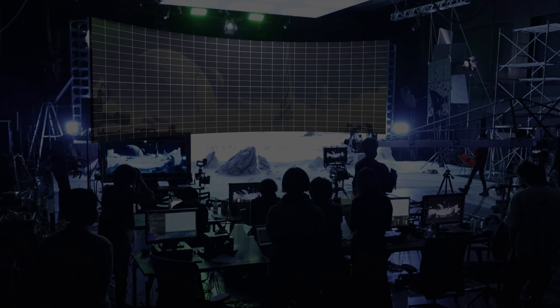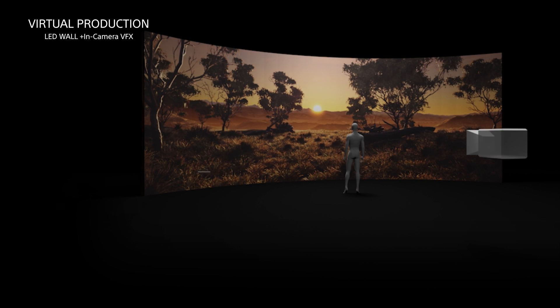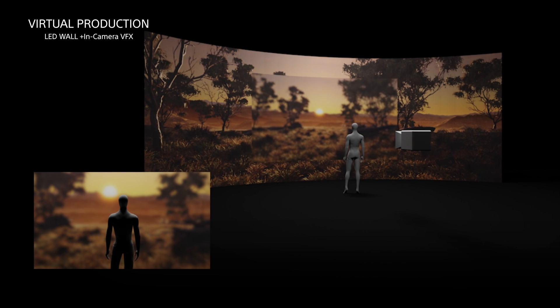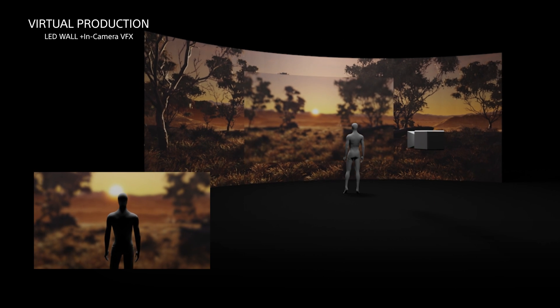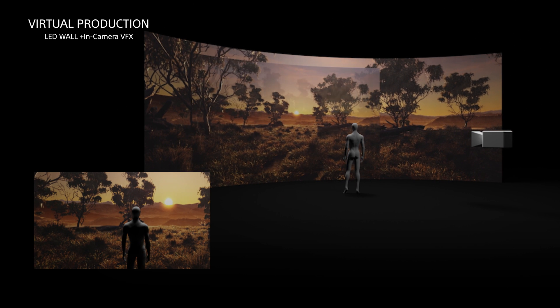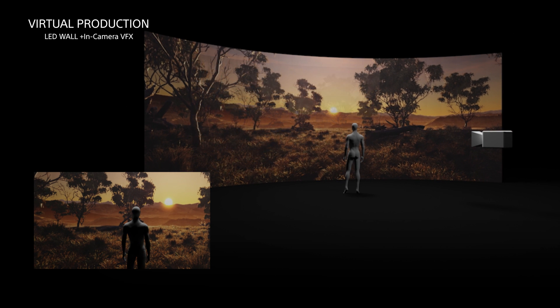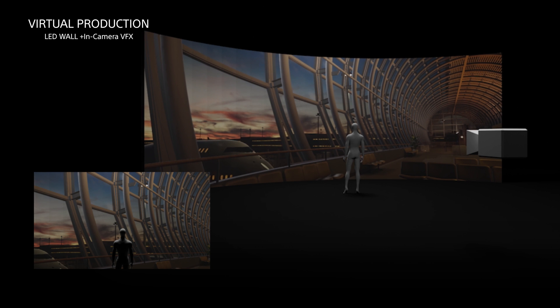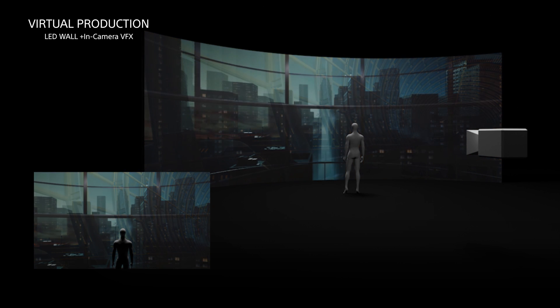In-camera VFX, one of the technologies often used in virtual production, deploys a game engine to display 3DCG on a large LED display. By placing a subject in front of the display and capturing the scene with a compatible camera, this technology allows compositing to be completed in real time. Since the background 3DCG changes in accordance with the camera's positional information, the 3DCG space can be filmed as if on location.